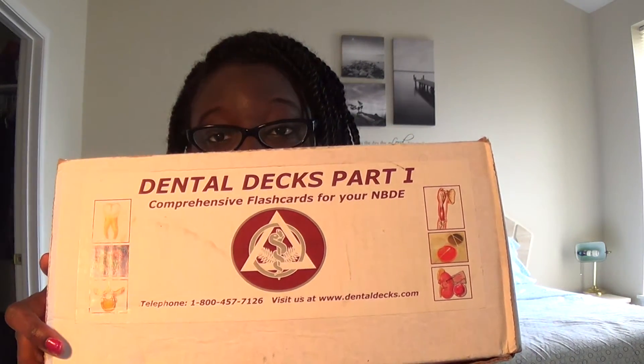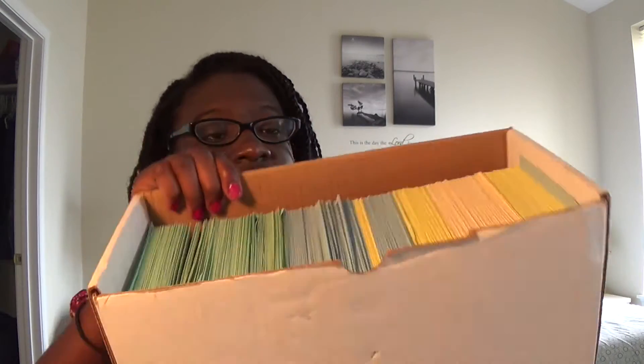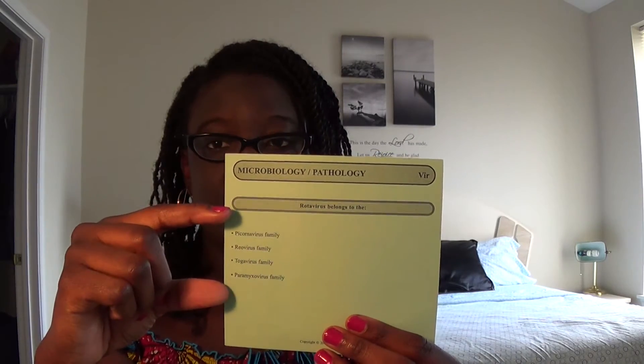The third resource I used was the Dental Decks Part 1. If you're a flashcard person, this is a great resource for you. It has over a thousand flashcards grouped into different subject areas — dental anatomy, biochemistry and physiology, microbiology and pathology, and so on. It asks you a question, you answer it, and then on the back it explains the answer along with all the information you need to know to get there, plus extra information. I really liked it because it gave me more questions and practice, with really detailed explanations.